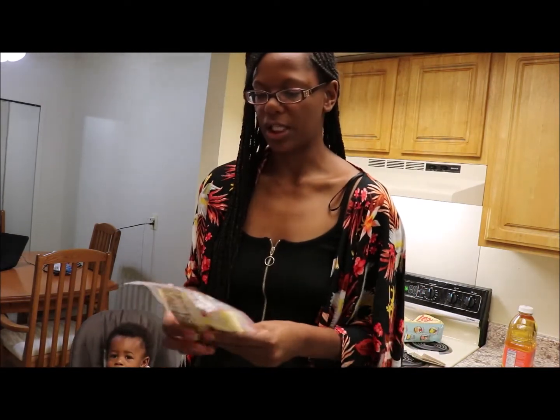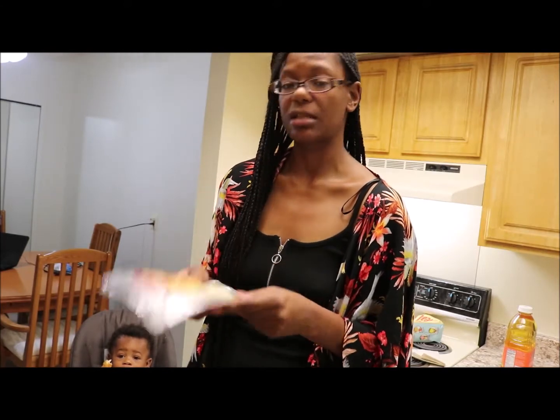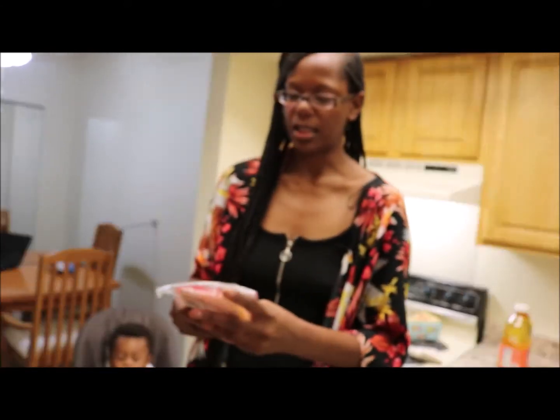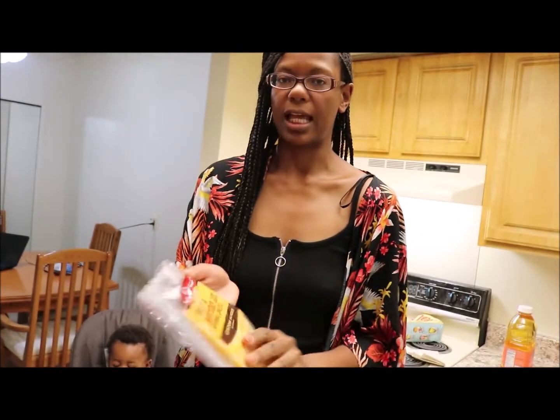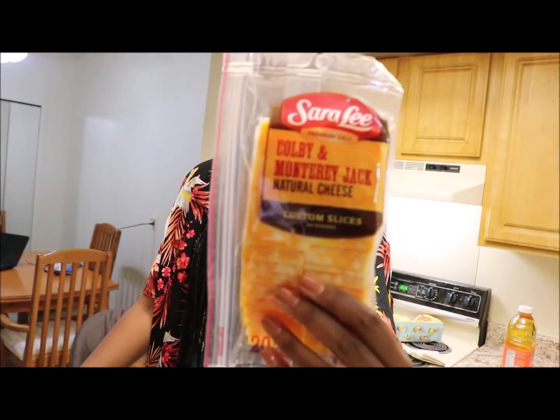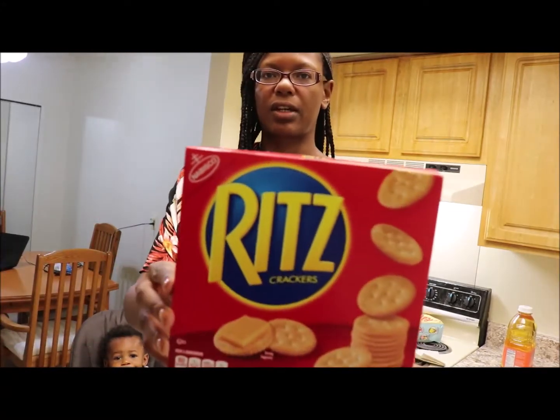I'm not really loyal to any particular brand — I just got this because it was close to the deli section. It is smoked provolone, and then also I got Colby and Monterey Jack cheese slices because I love to eat cheese and I love to eat them with crackers. I also got some Ritz crackers.